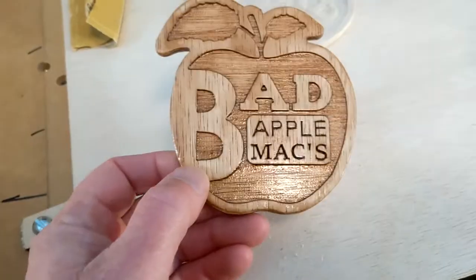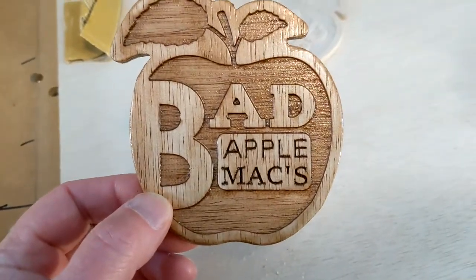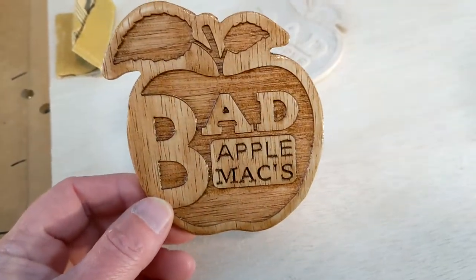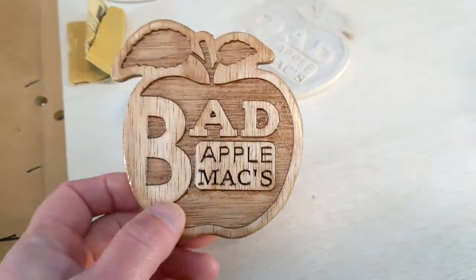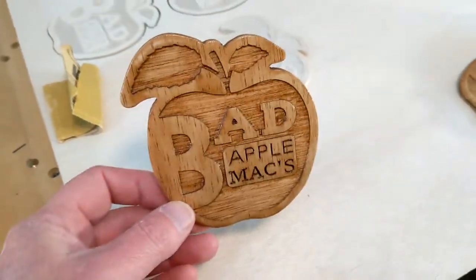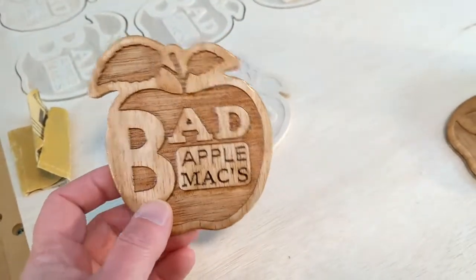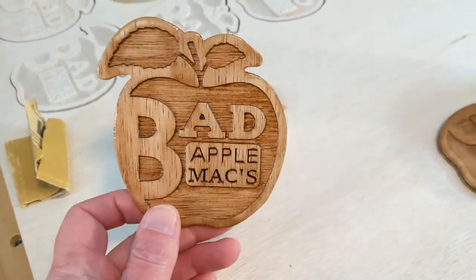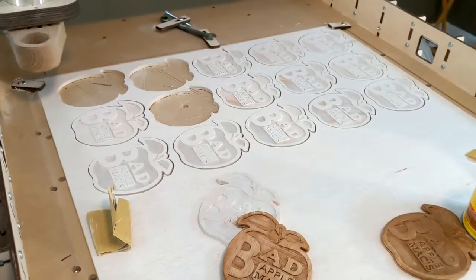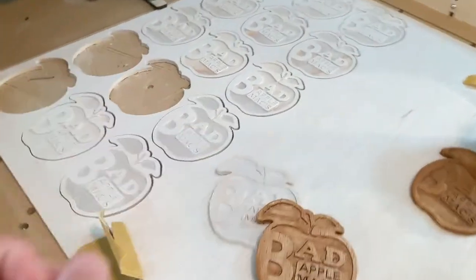A couple of weeks ago, I decided I was going to make some coasters for a local restaurant called Bad Apple Max — my favorite joint in town. I took them down to the owner and said, here, look what I made for you. Maybe we can put them out and sell them. She said sure, because she sells art stuff too in her restaurant. I went back to eat again and she said she wants a dozen of those coasters to give away as Christmas gifts.